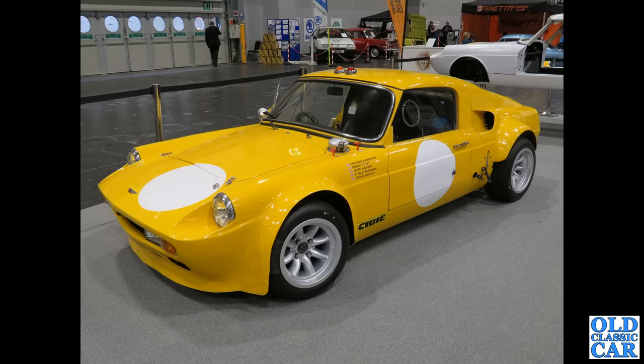This fine-looking machine is a Unipower GT, with a Mini engine in the back. The windscreen surround appears to be from a Mk1 to Mk3 Triumph Spitfire.